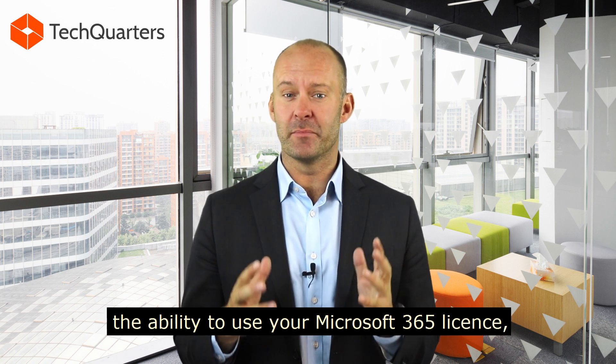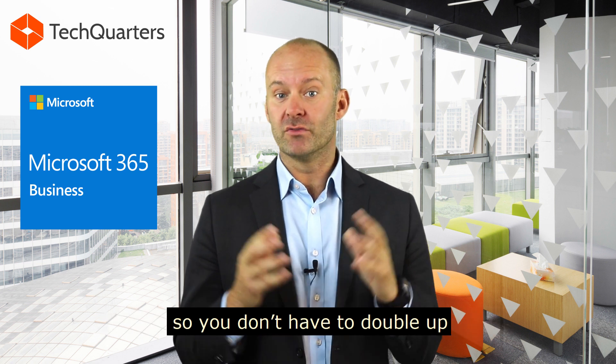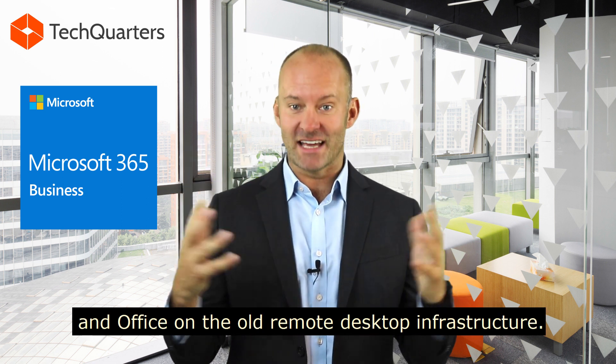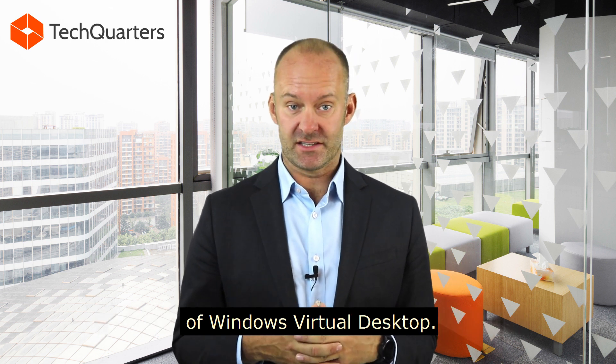The best thing about it is the ability to use your Microsoft 365 license. So you don't have to double up on your licensing for Office on a local copy and Office on the old Remote Desktop Infrastructure. So let's get into some of the technical benefits of Windows Virtual Desktop.